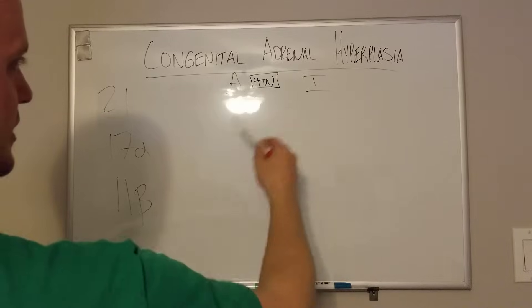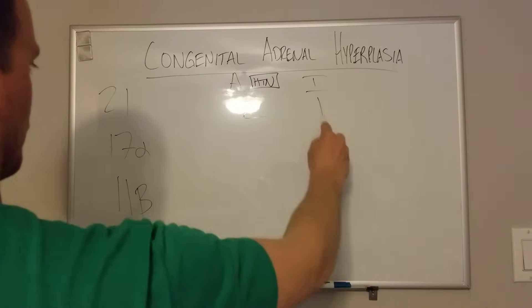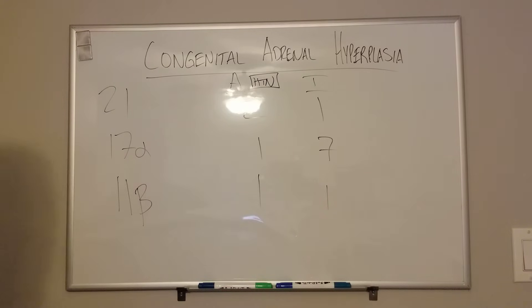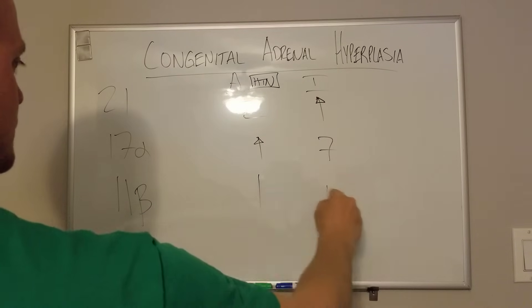So we have A and T. High testosterone leads to masculinization or virilization. The mnemonic is: you put each digit — 2, 1, 1, 7, and 1, 1 — into each column. That's the easy way to remember, does 21-hydroxylase deficiency lead to an increase in blood pressure? You turn the 1s into up arrows, and that gives you your answer.